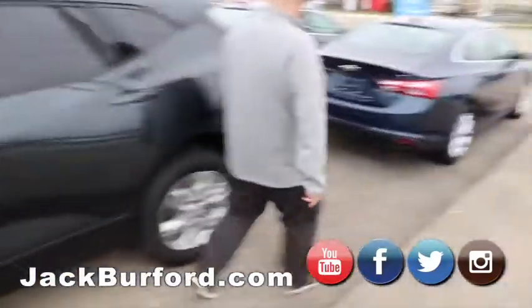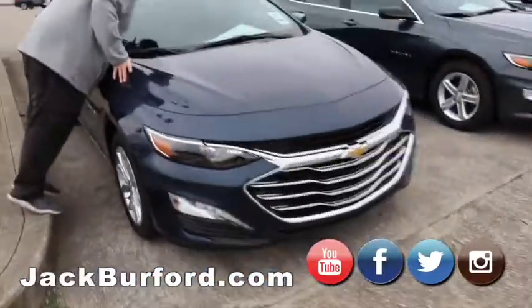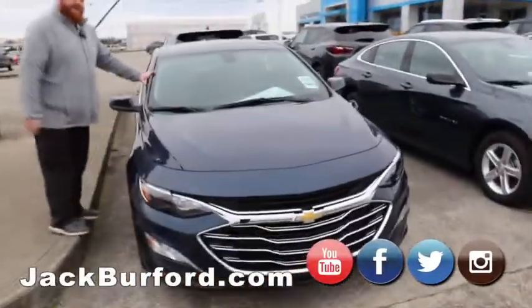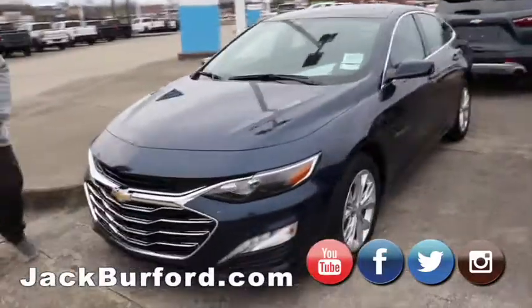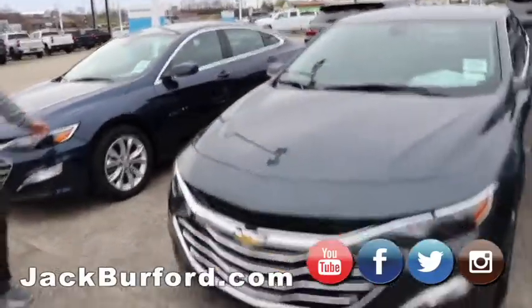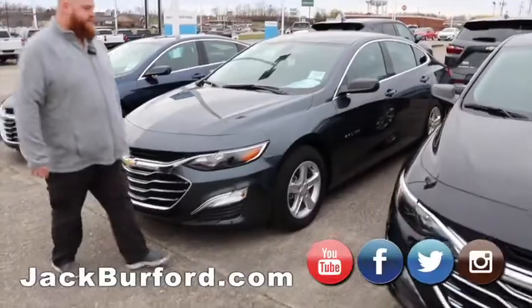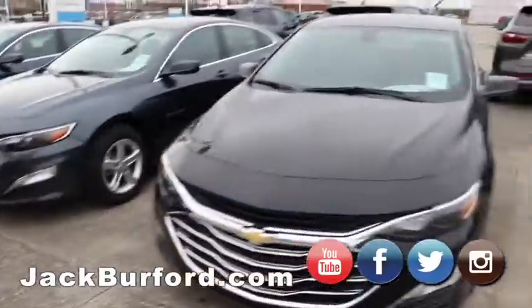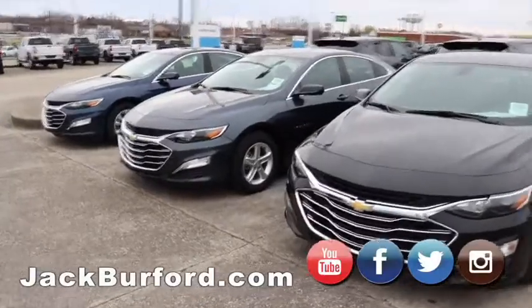Moving on to our Malibus — we got three. This is a real pretty color: North Sky Blue. It looks different on the cars than on the trucks. Super nice chrome grille, really sweet car, great gas saver. Got another Malibu in gray, and a black one. They're all going to be really similar in trim levels but super nice and great on gas.